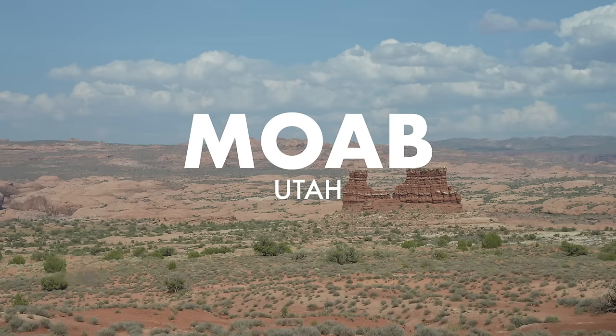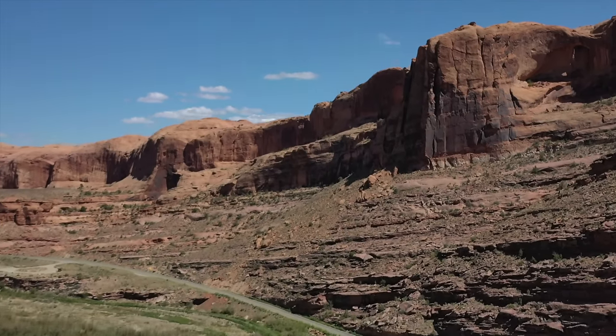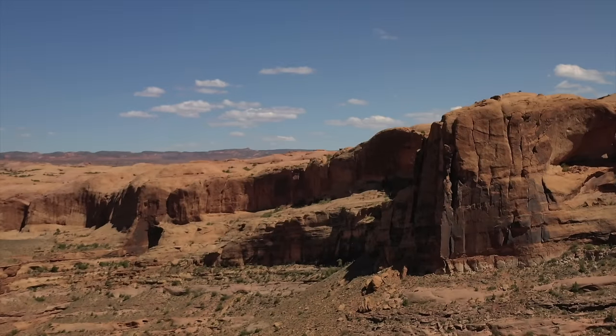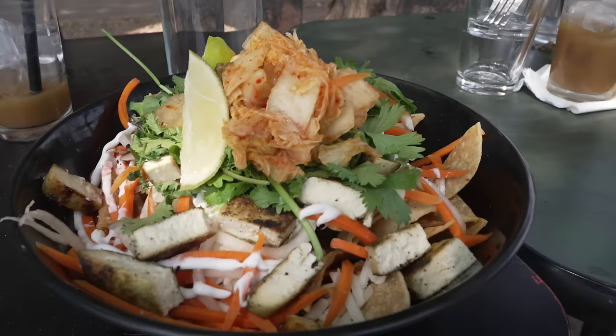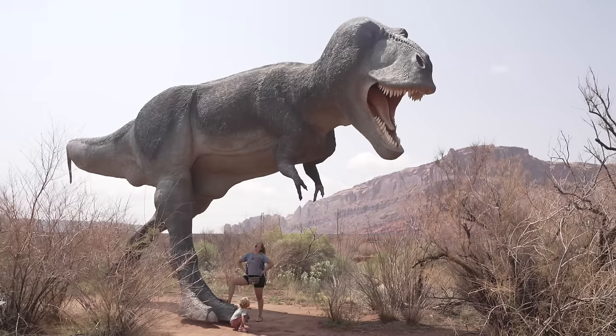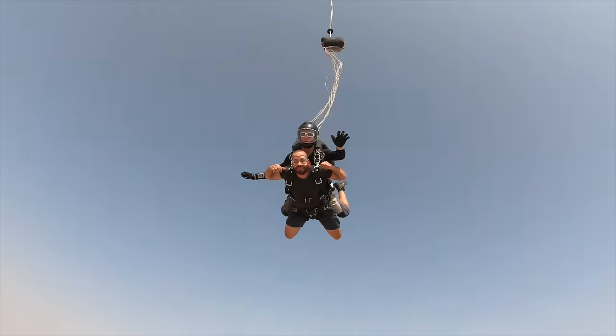Moab, Utah. We spent a week with our Airstream in Moab, and it was like being on a different planet. If you love incredible landscape, outdoor adventure, great food, dinosaurs, and skydiving, you're going to love it here.